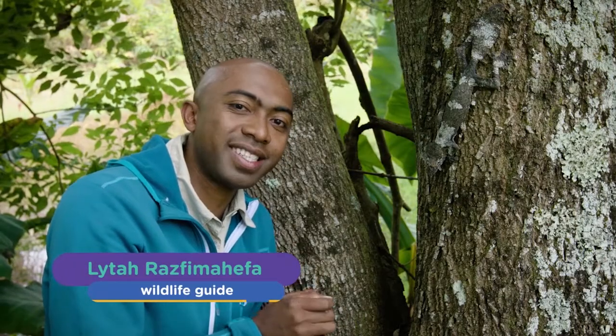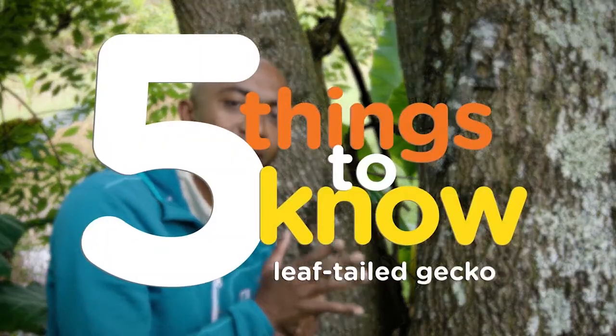There are a lot of reptiles in Madagascar, but one of the most fantastic is the leaf-tail gecko. Here are five things that you should know about the leaf-tail gecko.